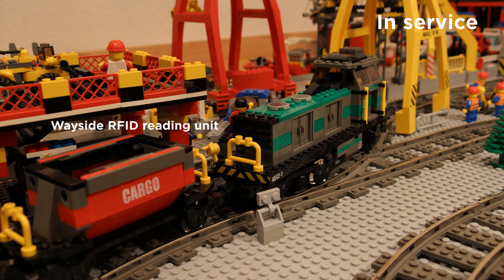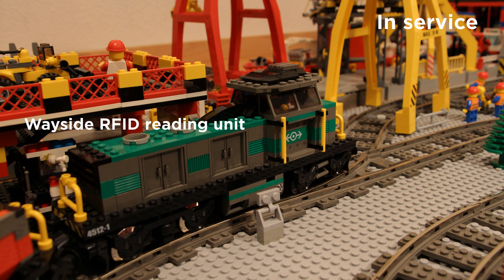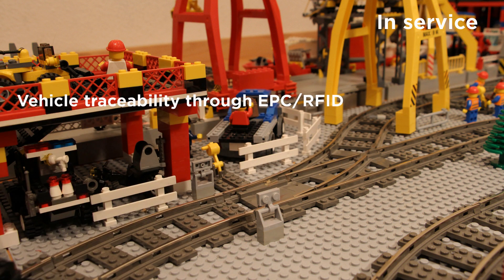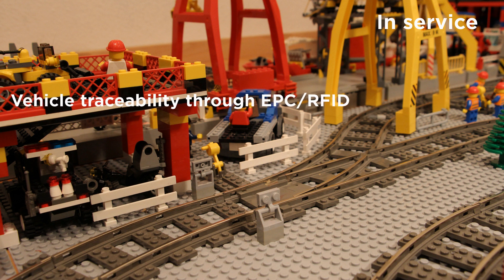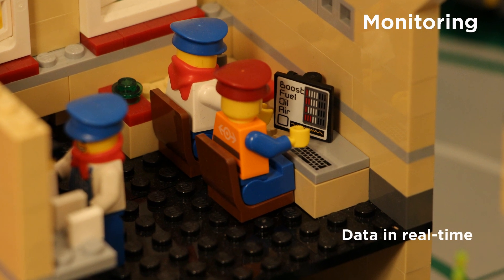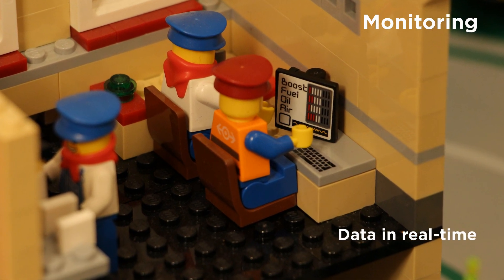The train departs and passes a wayside reading unit. You can see the GS1 EPC RFID tag with the GS1 asset ID encoded in it. All the data captured by the reading units are immediately transferred in real time to the operator.